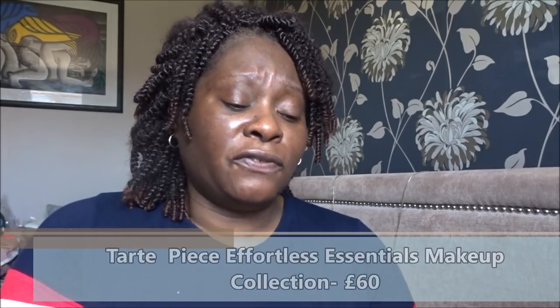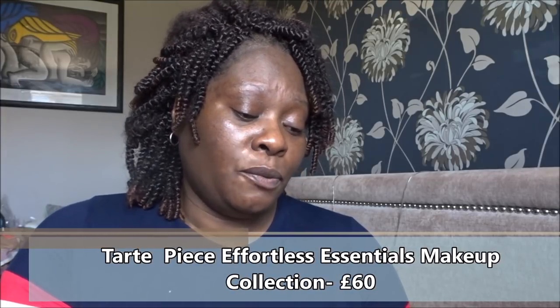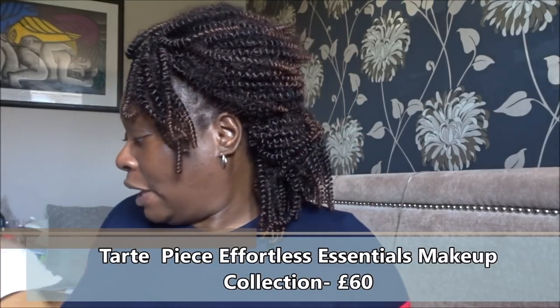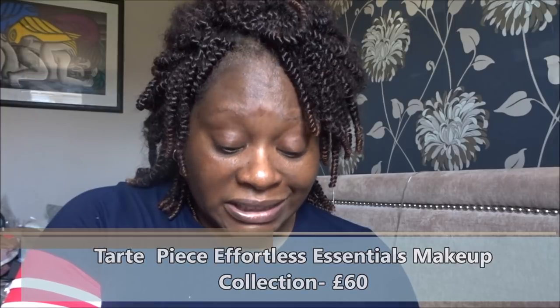Let me just clarify that — I want to make sure I'm giving you the right information. So it was a five-piece Effortless Essentials makeup collection. It's now selling for £60 with £3.95 postage and packaging. I paid £39.98, so not £60, and it was £1.95 postage and packaging because the whole of June they gave £1.95 postage for all beauty products. In total I paid £41.93, whereas if you buy the collection now you'd be paying £63.95 — a £20 difference.